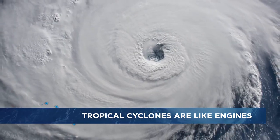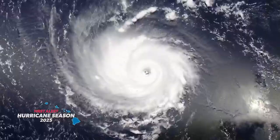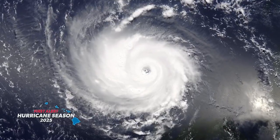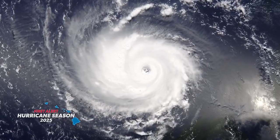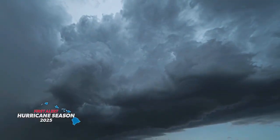Tropical cyclones are like engines over the ocean that can become large windmakers, traveling hundreds — even thousands — of miles over open waters before approaching land. A hurricane is a really unique type of weather situation: a very intense rotating weather system with winds that can be very destructive, fueled by warm ocean temperatures, light winds, and humid air.